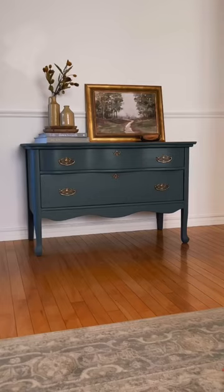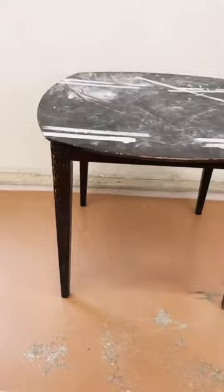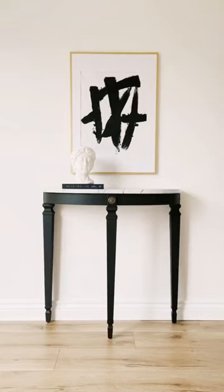I started out selling my flips for a profit, but over the years my business has changed and now the furniture that I make over and don't keep for myself is given away back into my community or gifted to a charity that's important to me.